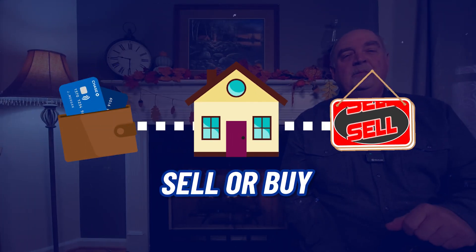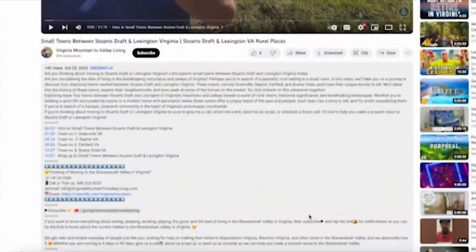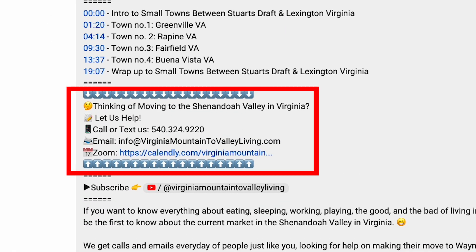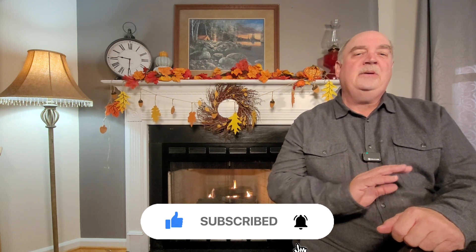If this is your first time to the channel, my name is Stephan Gleason, and my wife Leslie and I get phone calls and emails every day from folks just like you who are looking to sell or purchase a home here in Virginia's beautiful mountains and valleys. Whether you're looking to move in nine days or 90 days, just give us a call, text, or send us an email — we love to help. Click subscribe and touch that bell icon to keep up to date on all the current real estate market information.